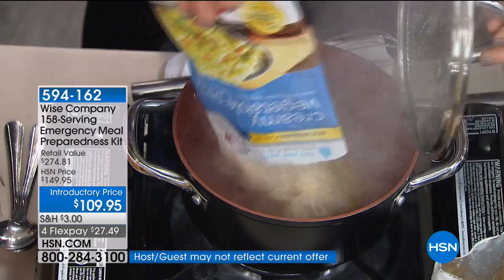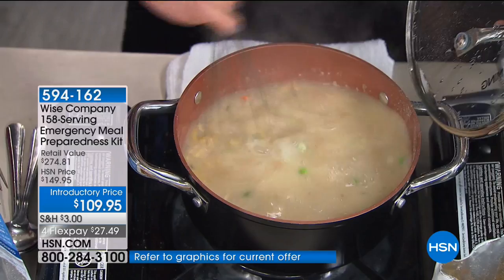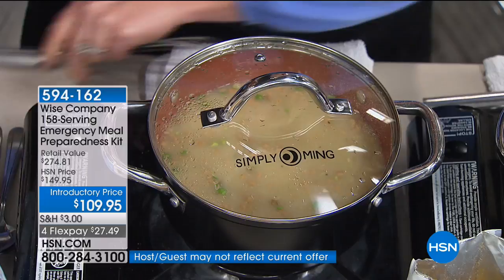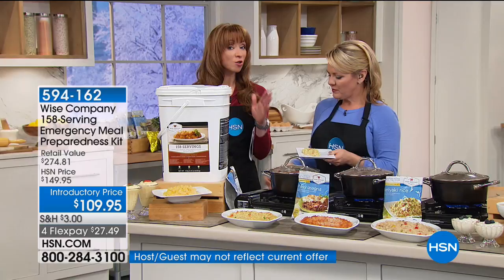Each pouch that comes to you — all you do is add water. You do not have to heat this food; we're heating it just to speed up the cooking time. I was a little reticent to try it at first because I thought it wouldn't taste like homemade. But this tastes like homemade — it does not taste like emergency food. It's almost disrespectful to call it emergency preparedness food because of the level of quality that goes into these.